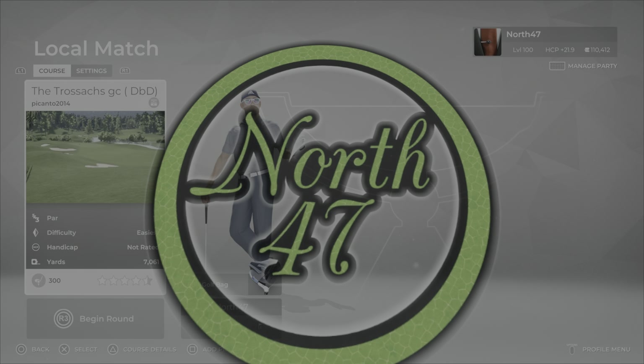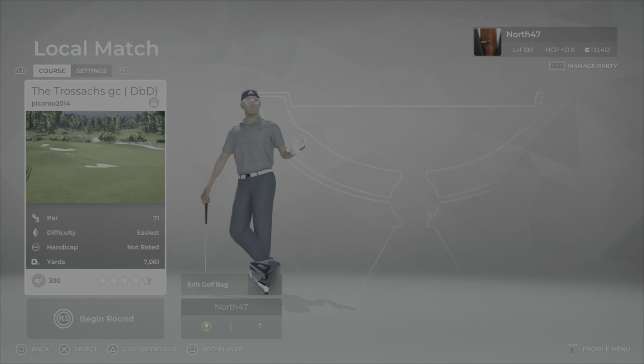Good evening everybody and welcome back to the channel. The course we are going to be taking a look at today is the Trossix GC DVD, designed by Picanto 2014, who is certainly no stranger to being featured here on the channel. A brief course description: the Trossix is an area of natural beauty in central Scotland with mountains, glens, and vast lochs — and now a golf course.